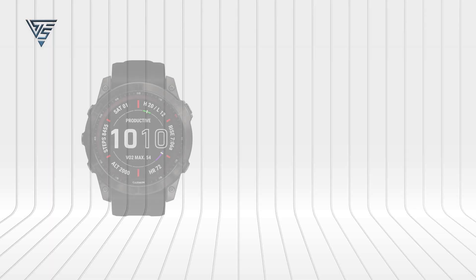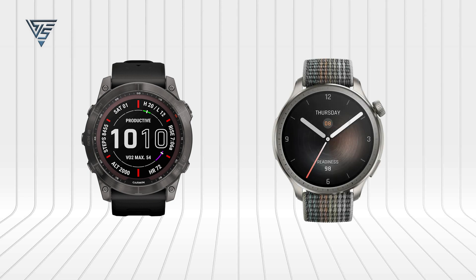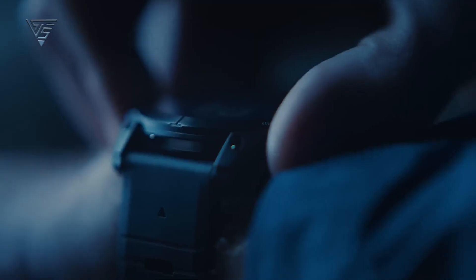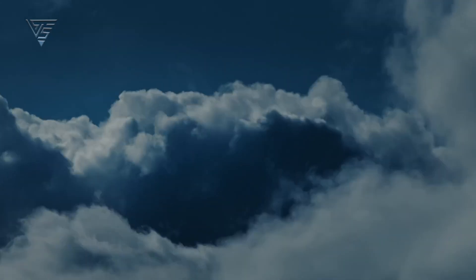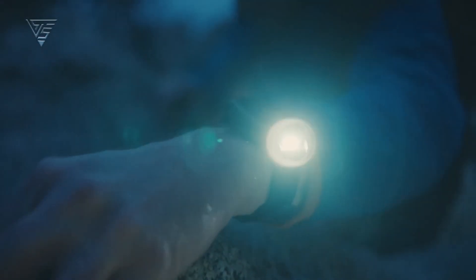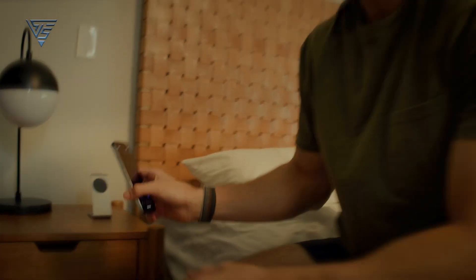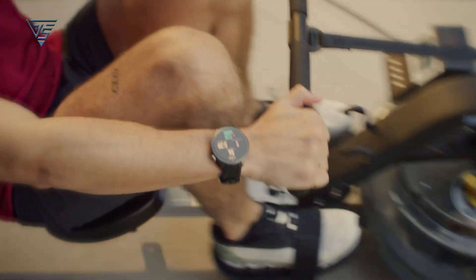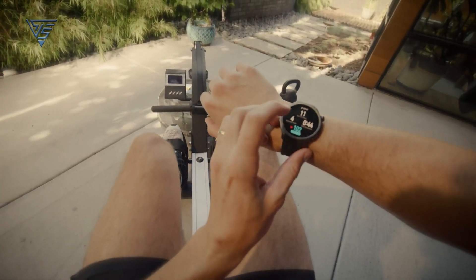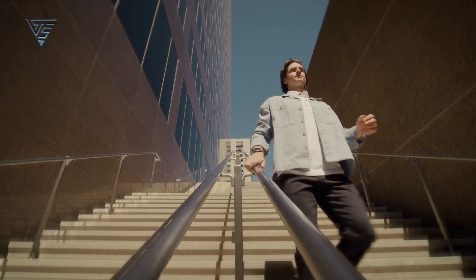In conclusion, the Garmin Fenix 7 and Amazfit Balance cater to different needs and preferences. The Fenix 7 is a high-end, all-rounder sports watch ideal for extensive outdoor use and serious training, while the Amazfit Balance combines stylish design with effective health and fitness tracking at a more accessible price point. Your choice will ultimately depend on your specific requirements, budget, and the features you value most in a smartwatch.